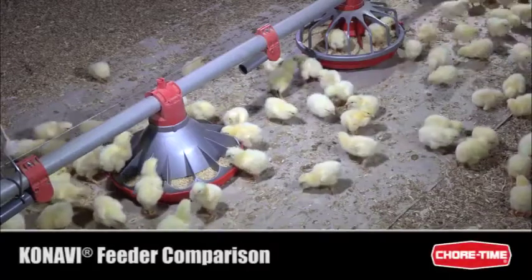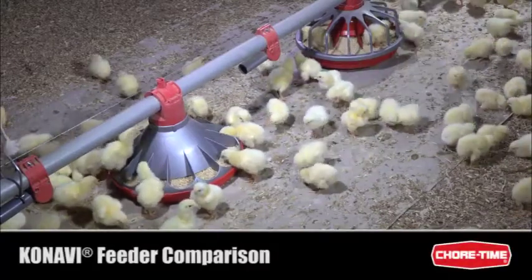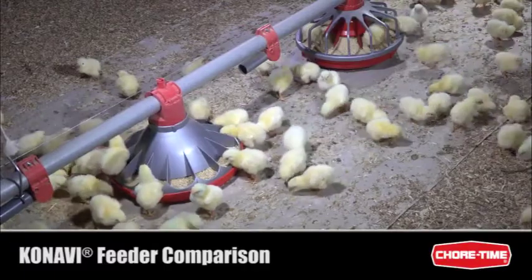This video compares Chore-Time's Kanavi and Model C2 Plus feeders during the life of a broiler flock.